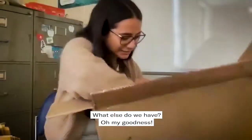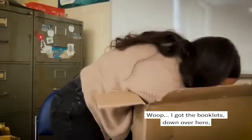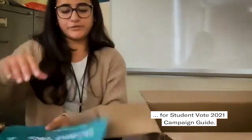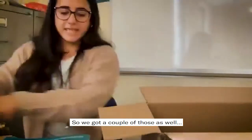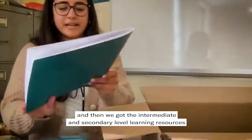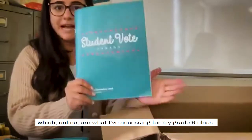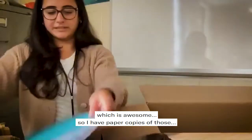What else do we have? Oh my goodness. I've got some booklets down over here for the Student Vote 2021 campaign guide. We got a couple of those as well, and then we got the intermediate and secondary level learning resources, which is online — which is what I've been accessing for my grade 9 class, which is awesome.